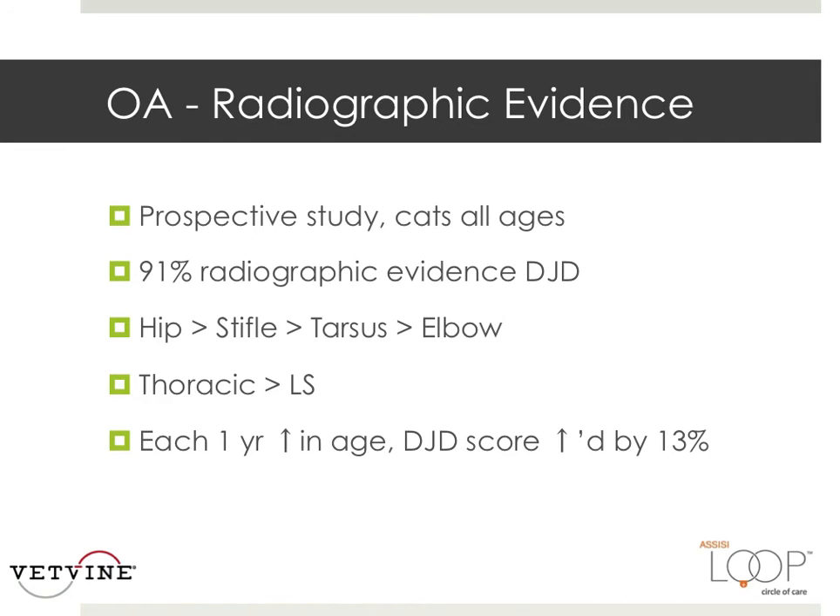For each one-year increase in age, the degenerative joint disease score increased by almost 15%.